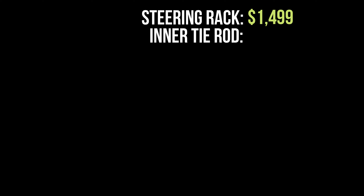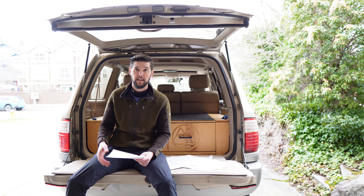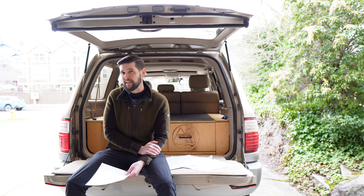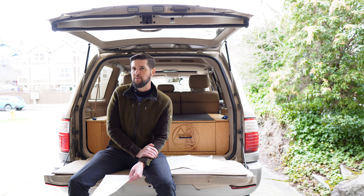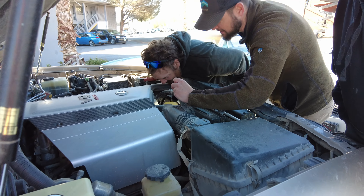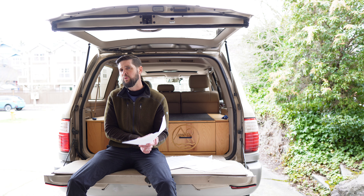First up: I had to replace the steering rack, because the shady used car dealership in northern California I purchased this from tried to cover up the fact that it was leaking. When I got it home to Washington, almost immediately I noticed puddles in the driveway. The steering rack had to be replaced — cost: $1,499. They also had to replace an inner tie rod: $269. Then I took it to another shop to get everything baseline-ready, and they replaced the spark plugs and ignition coils — the original coils were shot — costing $1,150.